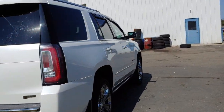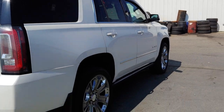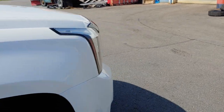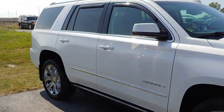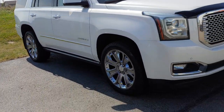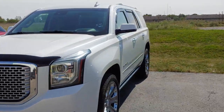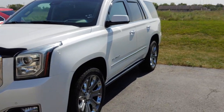Yeah, nice-looking Yukon. Just let me know what questions you may have, and I hope to hear from you soon. Thank you!